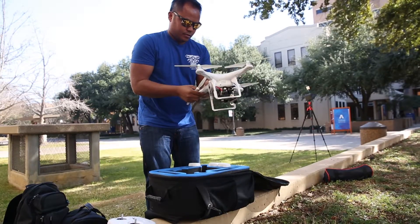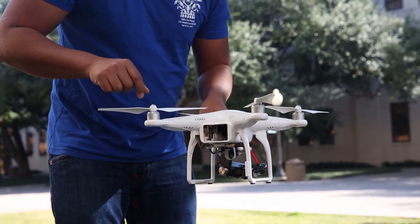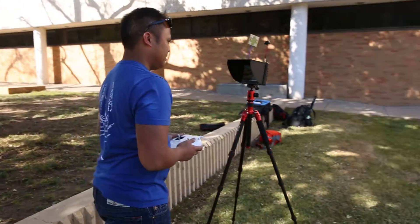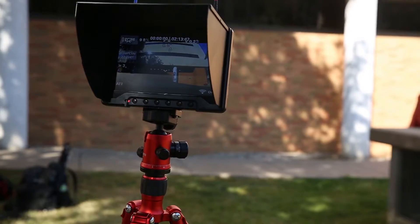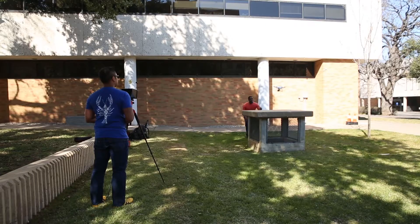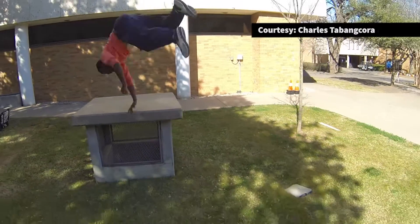I started flying in 2012. I became really interested when I saw videos pop up on YouTube. A drone allows its users to get a view wherever the drone can fly. With a camera mounted on a stabilizer, it's easy for the user to get stable and controlled shots.